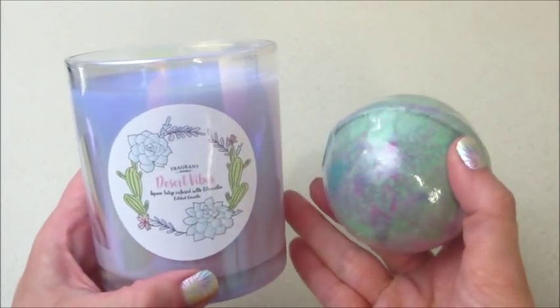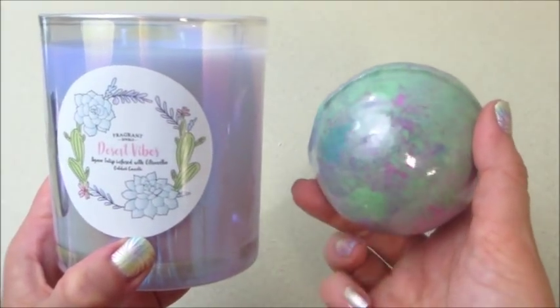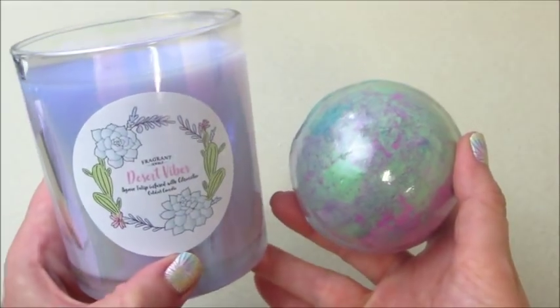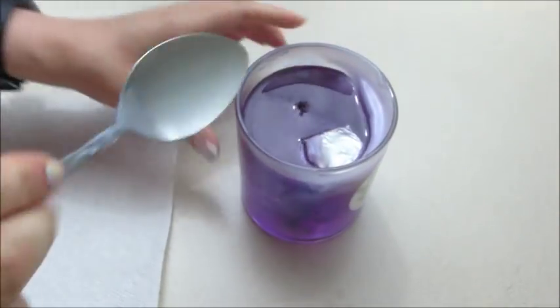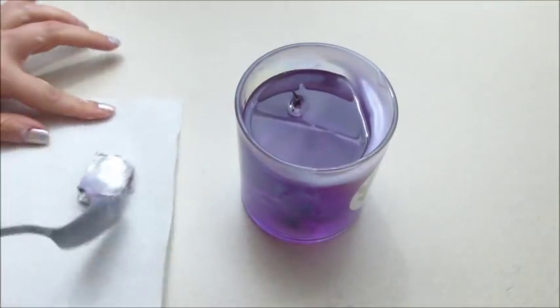Hi guys and welcome back to my channel. Today I have a double ring reveal from Fragrant Jewels — this is their Desert Vibes 2.0 bath bomb and candle set. This is for my inner circle membership and it is considered a rare. I remember when they first started doing rares they had Desert Vibes, and I don't remember what was different about it than the 2.0 set.